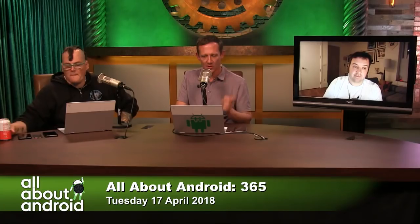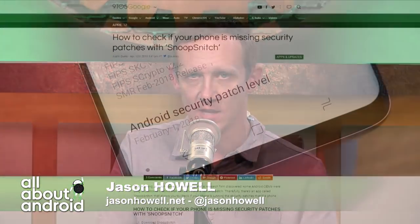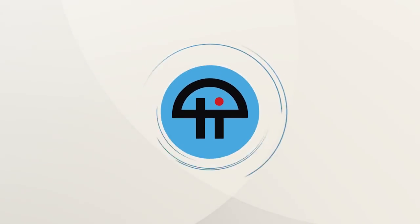An app called Snoop Snitch is a way to check on this. 9to5 Google has instructions on checking your own device. You download the app, run the Android patch level test, then you can analyze the results. It'll basically let you know if, from an individual patch standpoint, your phone actually includes the patches that make up the patch level that your phone claims to be at.